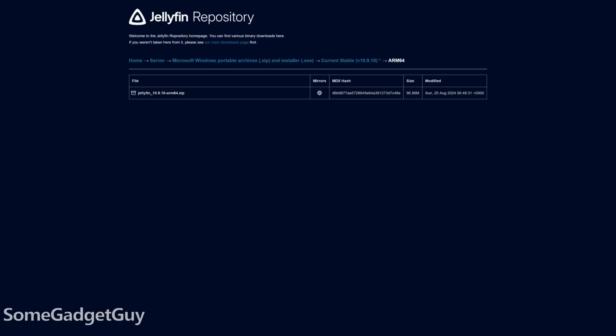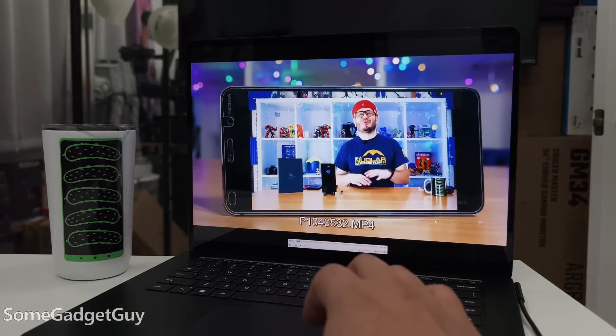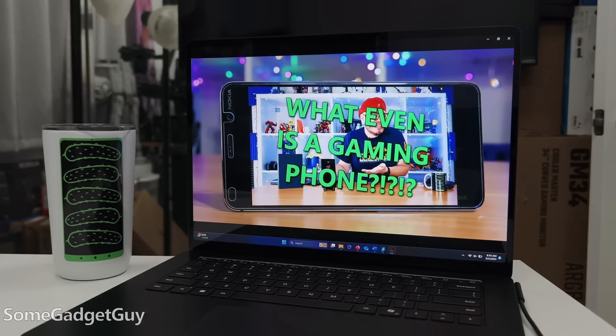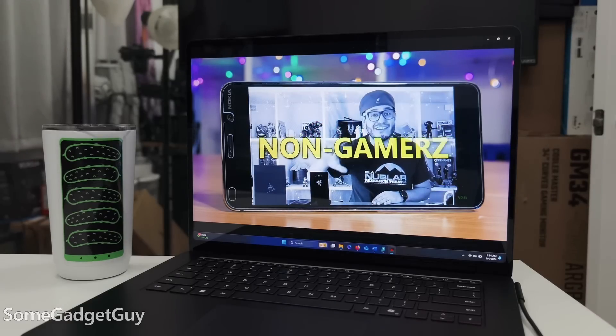I'll be playing with Jellyfin soon to see how it handles my network storage. For just playing media on my system, I don't love the ARM flavor of VLC — I actually prefer emulating the x86 version, which has been running fine even with my larger 4K Blu-ray rips. The ARM version seems more like the mobile app, which is fine on a phone but not as much on a laptop. Right now I'm playing with ScreenBox, a pretty alternative to VLC. I'll report back if it replaces VLC for me.